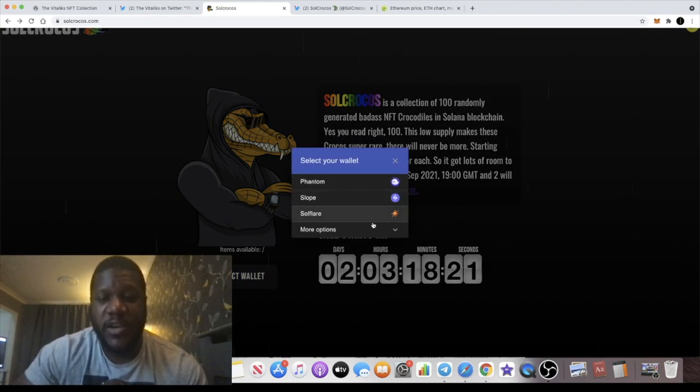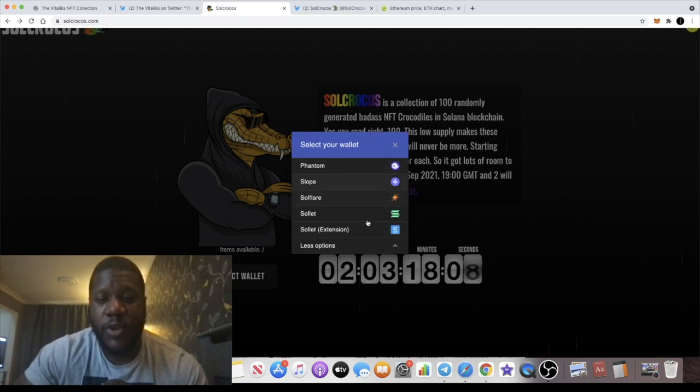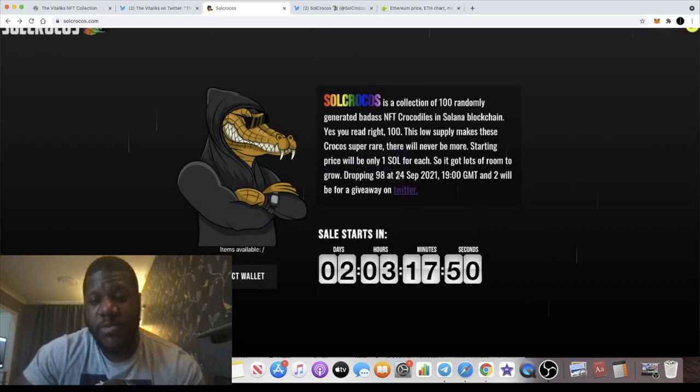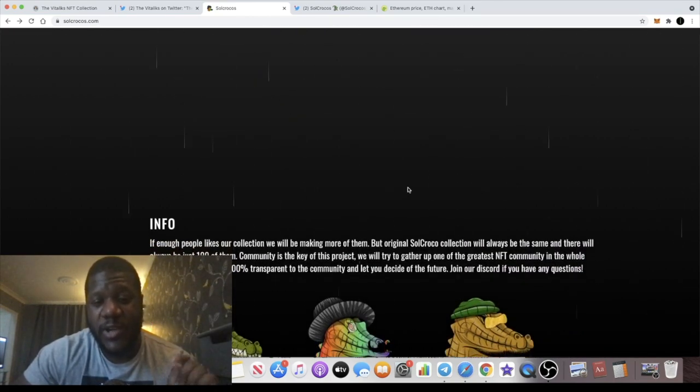The only Solana wallet I have at the moment is the Coin98 wallet, but several options are supported: Phantom, Slope, Solflare, and Sollet. If you have any of those you're good; otherwise download one of them to be able to mint. They'll be dropping 98 of these when it goes live and holding two back for a Twitter giveaway. The giveaway link will be on the website and in my description — also join their Discord, link in the description.